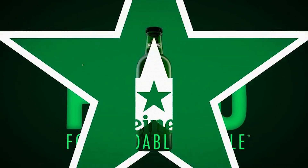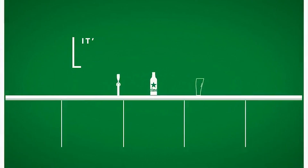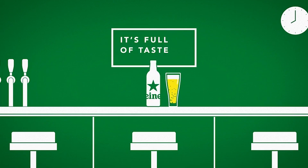I wanted to talk about this bottle introduced by Heineken in France in the cafes and restaurants. It's called the Fobo bottle — it stands for 'forwardable bottle' — and it's part of their efforts to make their packages more circular. The bottles in the cafe and restaurant, the horeca, they are returnable most of the time.